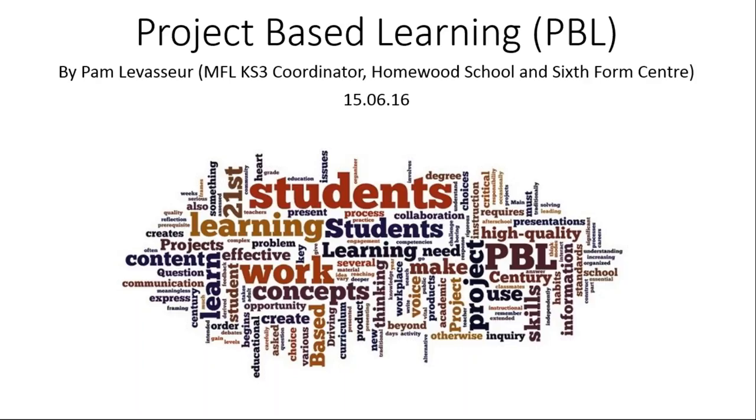Good afternoon everyone. I'm Pam, the MFL Key Stage 3 Coordinator at Homewood School in Kent. I have been working on PBL for my Leadership Development Program for the NPQML — that's why I can tell you a bit about this today.